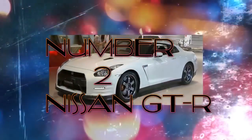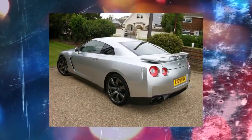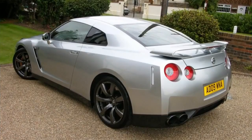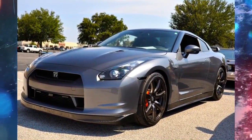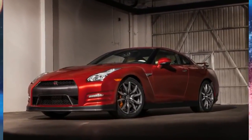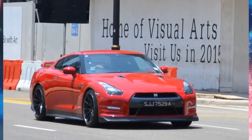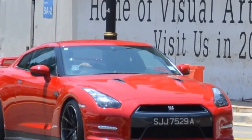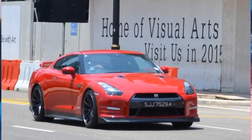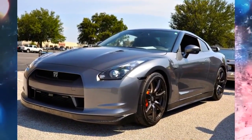Number 2: Nissan GT-R. The R35 Nissan GT-R hits 60 miles per hour from a standstill in 2.9 seconds. This is faster than hardcore racers like the Gumpert Apollo Sport, roughly $400,000, and high-speed legends such as the Koenigsegg Agera, over $1,000,000, with a top speed of 270 miles per hour. Engage launch control, and any driver can pull off this unbelievable 0-60.